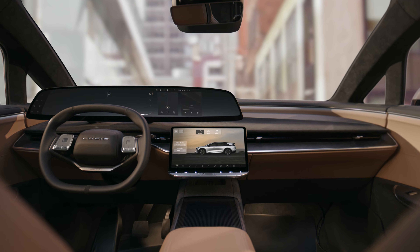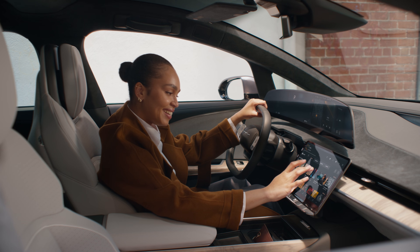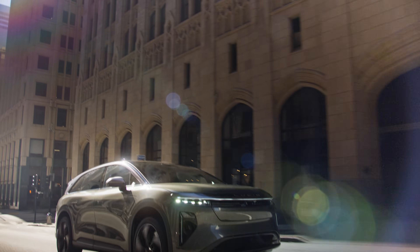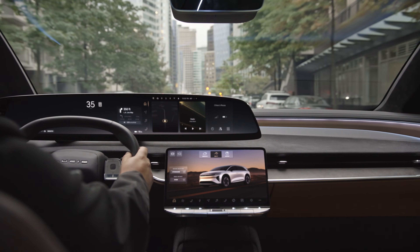Introducing Lucid UX 3.0, the next generation of our immersive experience. Every interaction is thoughtfully considered to meet your needs when and where you need them most, enhancing comfort, confidence, and connectivity without compromise.